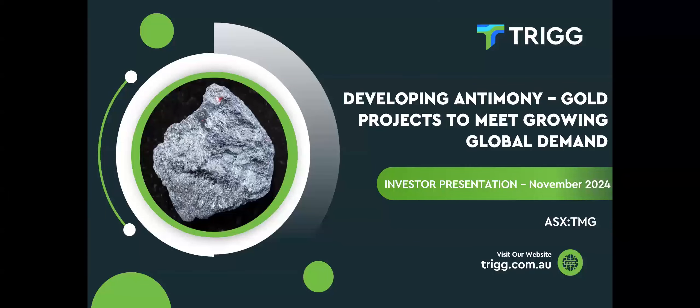Good afternoon and welcome to the Trigg Minerals Investor webinar. All attendees are in listen-only mode. If you'd like to ask a question to the company, please enter it into the Q&A panel within Zoom. I'll now hand over to Trigg Chief Geologist Jonathan King.